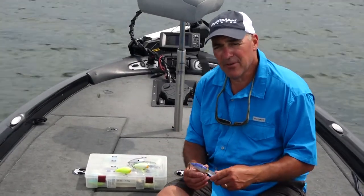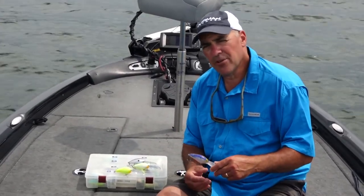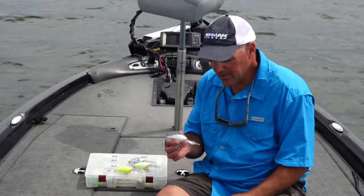I spend a lot of my time, especially after the spawn, offshore structure fishing. One of my favorite baits is the DD-22.